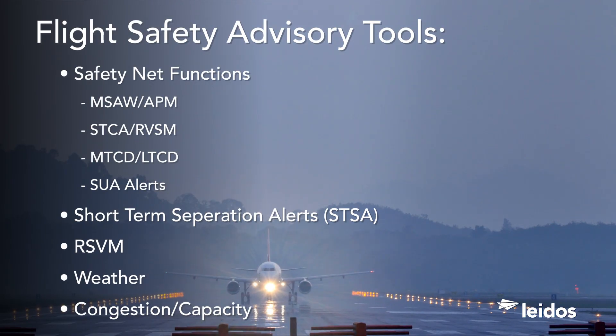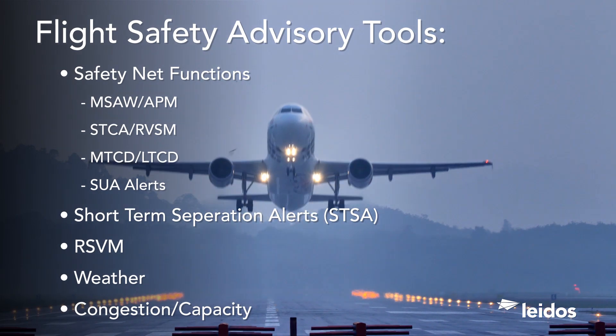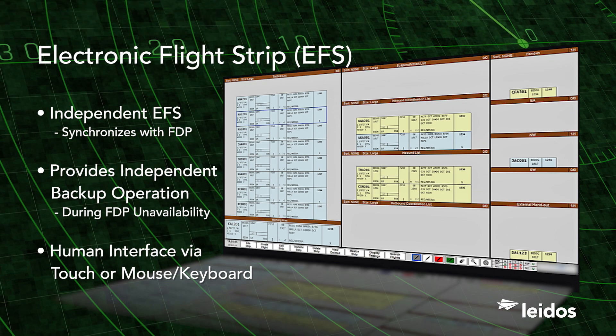Flight safety advisory tools, including safety net alerts and warnings, keep important situational information at the forefront. SkylineX also includes an independent electronic flight strip capability that can be configured to meet customers' specific needs.